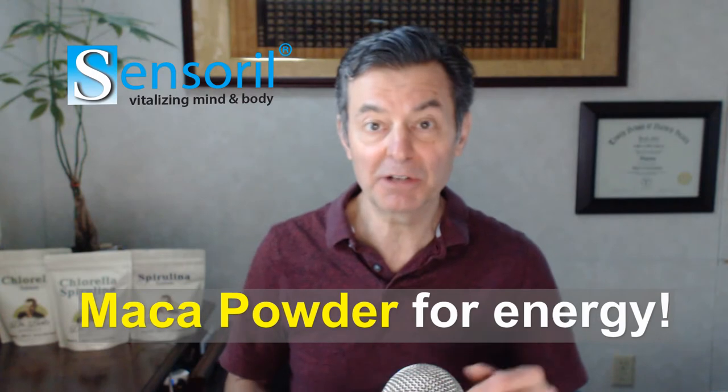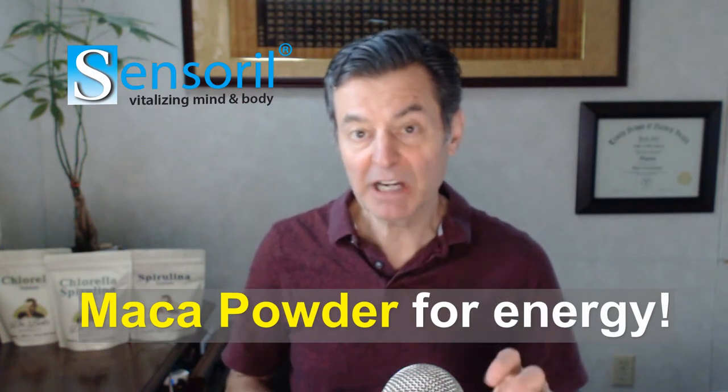A lot of people say ashwagandha brings you so much calmness, and it's true. It brings you balance and stability. But what I get from it — and to me it's unmistakable — is all-day energy. It's not like you took caffeine or a bunch of sugar. It's not a nervous energy. It's all-day long, and it just goes and goes and goes. That's what ashwagandha is. Maca does that a lot too, but ashwagandha — I love it.